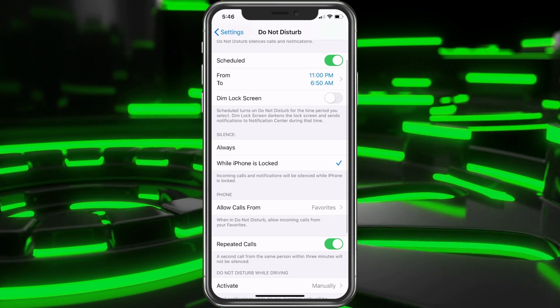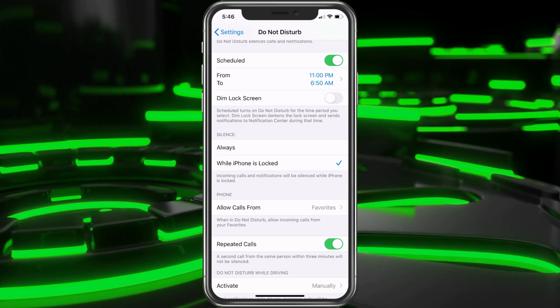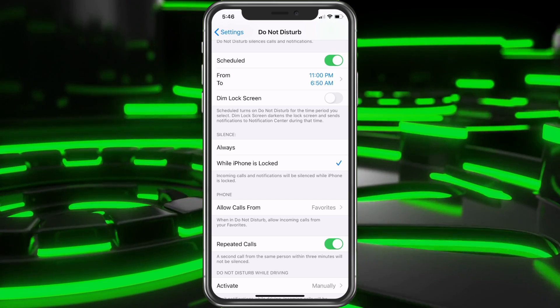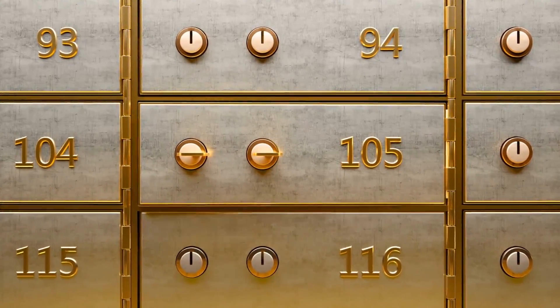For Silence, you could choose Always or While Phone is Locked. The phone's going to be locked since you're not using it and it's on your nightstand or next to your bed or under your pillow — wherever you keep your phone. That'll be fine to keep it set to While Phone is Locked.